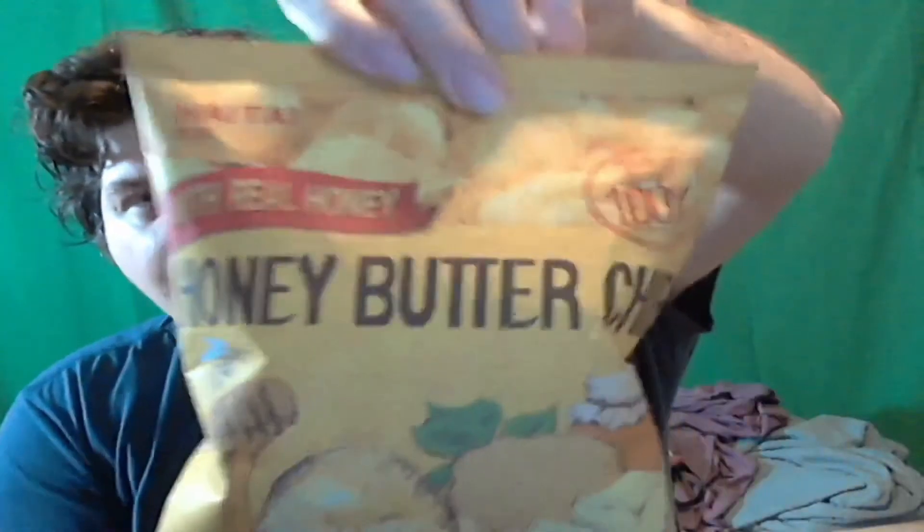The first item for today is honey butter chip — made with real honey and French gourmet butter. Of all the items I picked up, this is the one I'm most interested in, mainly because of the honey. It's made by Hightai. Never heard of them before, but hey, maybe they do good stuff.